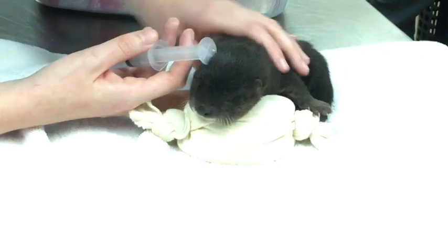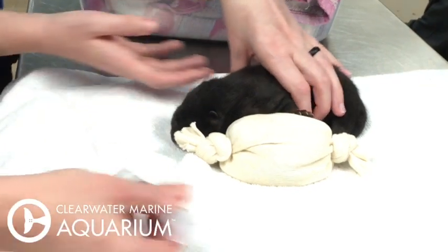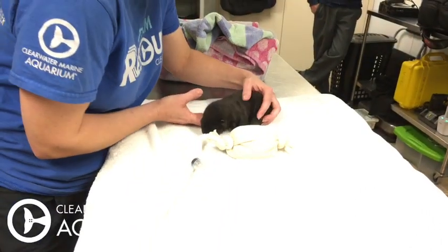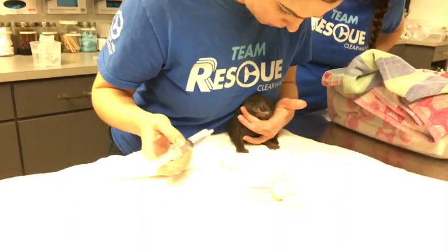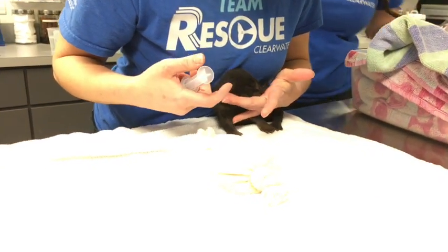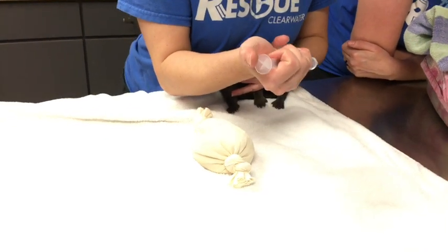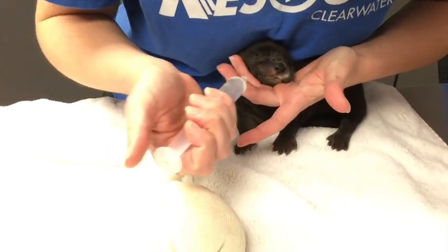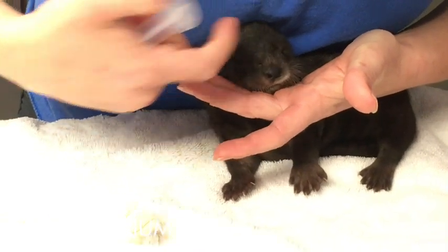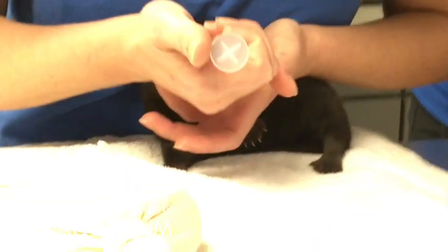Petunia weighs 500 grams, which is just a smidge over a pound, so she's really little. There's Abby — Abby's going to give Petunia some more fluid. Remember, it's a North American river otter. She's about three weeks old. If you keep her head up, she'll swallow it. You'll have to keep it all the way back, but just up so that it doesn't just roll right out.